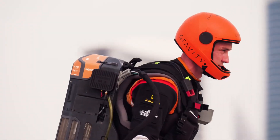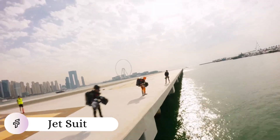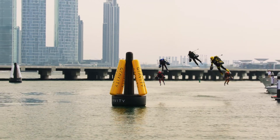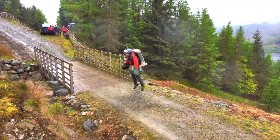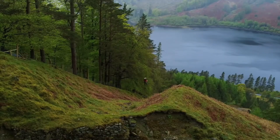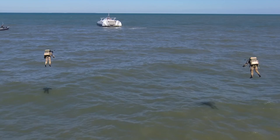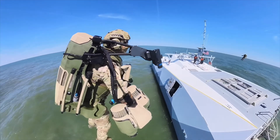Not all superheroes wear capes — some wear 1,050 horsepower of pure thrust strapped to their arms and back. The Gravity Industries jet suit transforms human flight from fantasy into an exhilarating reality. This remarkable piece of engineering harnesses five microjet engines — one mounted on the pilot's back and two on each arm — to generate enough thrust to lift a person up to 12,000 feet high and reach speeds of 85 miles per hour. The suit's intuitive control system lets pilots direct flight through natural arm movements, essentially becoming the aircraft itself.